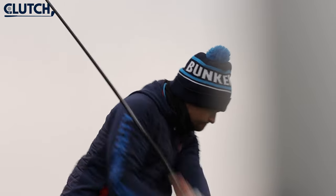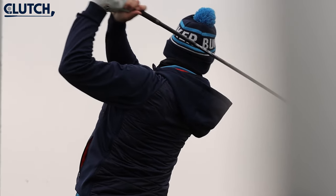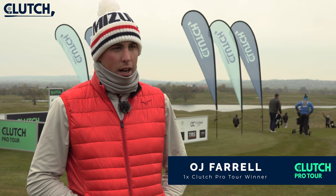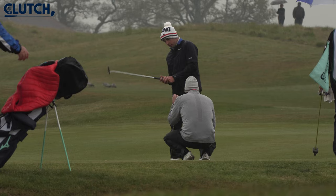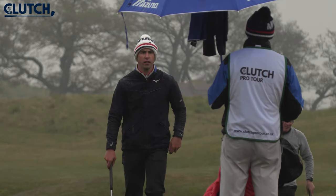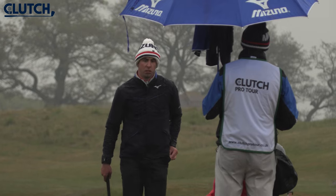Getting myself in position going into the back nine for sure, because there's obviously some birdie chances coming in, but the main thing is staying patient and trying to keep the ball on the fairway. I think because it's kind of open right now and the rough's not up, it will come down — especially with the wind today — to short game. A lot of people are going to hit fairways and greens, but it's hitting the right spots and taking your chances when you get them.